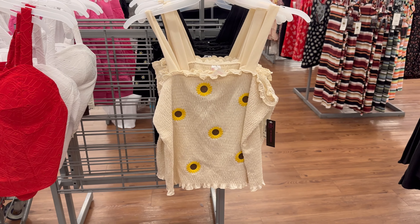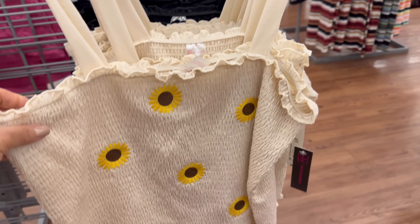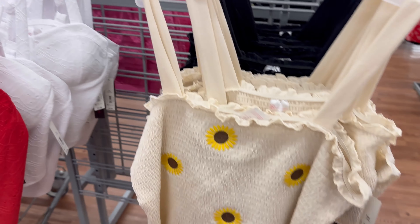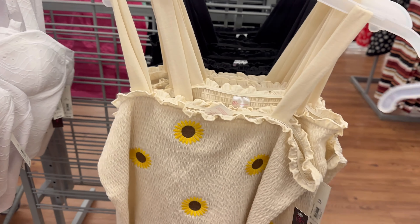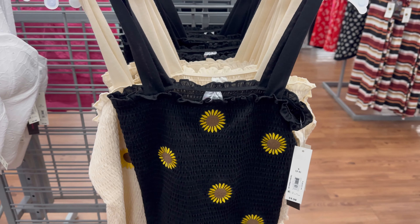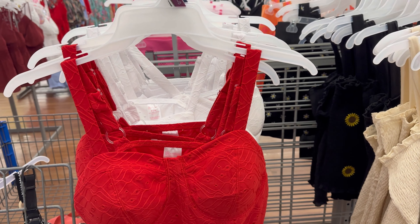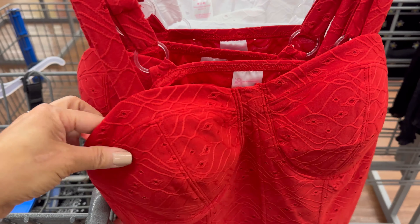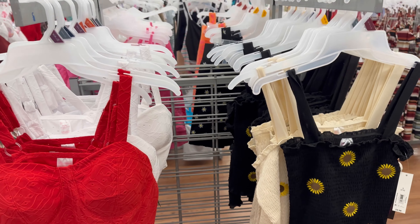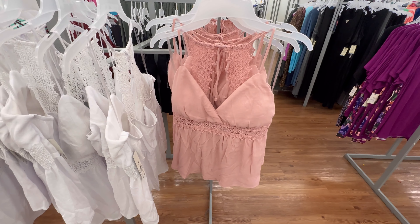Back to the 2000s — check out this smocked tube top or cami with straps. How cute is that? It also comes in black. I love the whole embroidery concept from back then. They also have these really cute bustier tops — I love when they have padding so you don't have to worry about anything, especially when it's super hot. These are all $9.98 and I'll link everything below.